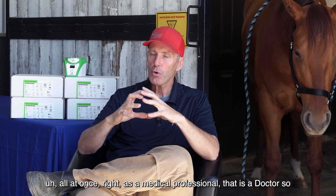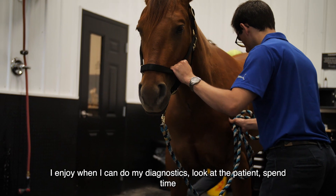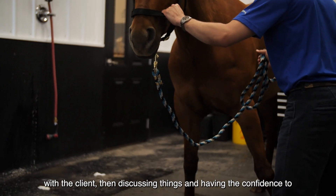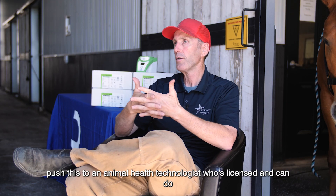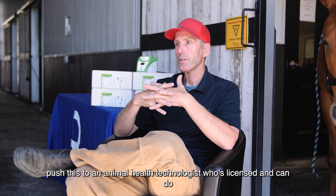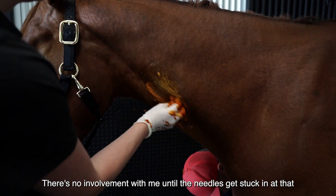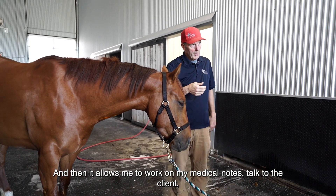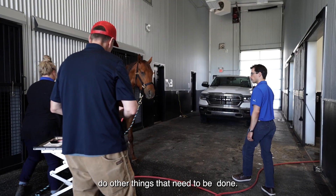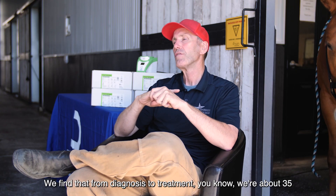As a medical professional, as a doctor, I enjoy when I can do my diagnostics, look at the patient, spend time with the client discussing things, and have the confidence to push this to an animal health technologist who's licensed and can do all these procedures. I don't watch my tech. There's no involvement with me until the needles get stuck in. Then it allows me to work on my medical notes, talk to the client, do other things that need to be done. This product really gives great benefit to that.